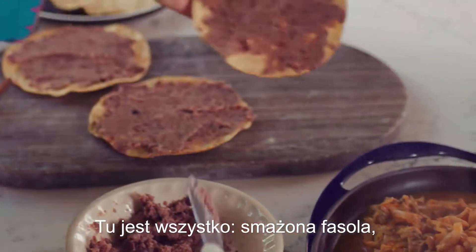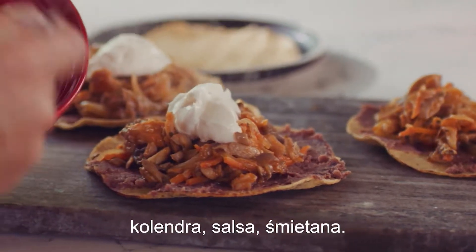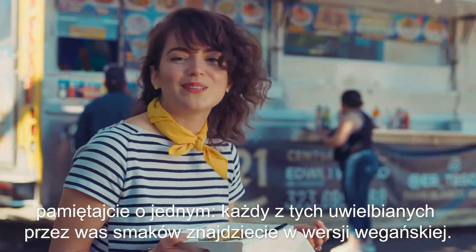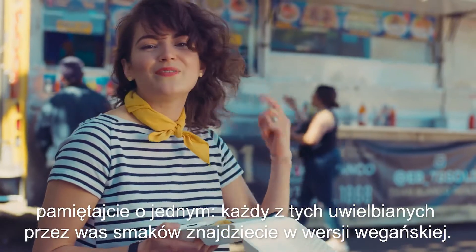You have all the refried beans, the cilantro, salsa, crema — all the things that you love in Mexican food. So no matter where you are in the world, just know that you can find all those delicious flavors that you love in a vegan version.